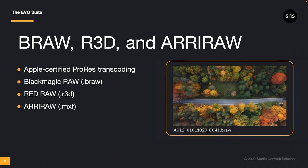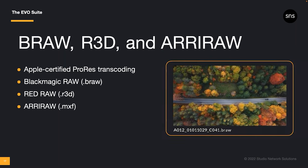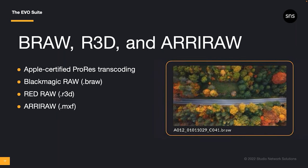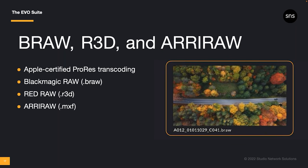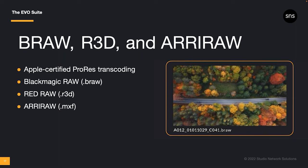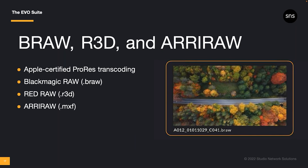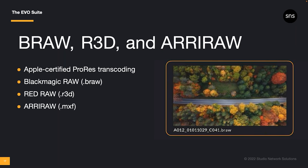In addition to Apple-certified ProRes transcoding, we've also qualified new codecs for the automated transcoding jobs in Slingshot, including Blackmagic RAW (BRAW), REDRAW, and ARRIRAW files. That means no more generic file type icons for your camera originals. When you're browsing and searching for media in ShareBrowser, you can now preview your BRAW, REDRAW, and ARRIRAW files in the MAM. And of course, these files can also be transcoded into edit-ready ProRes proxies, H.264, or any of the other robust transcoding options offered in Slingshot.